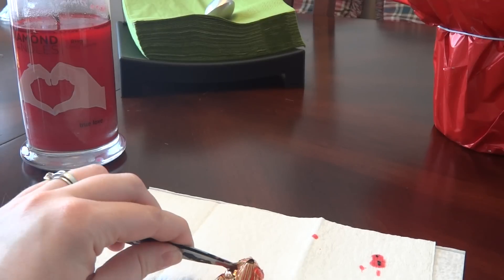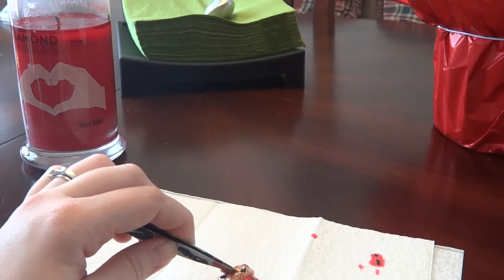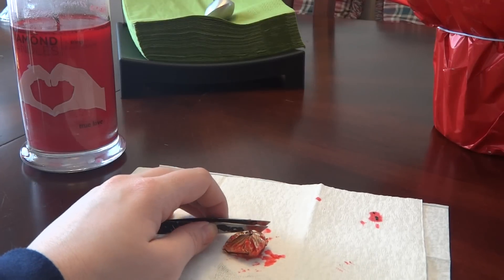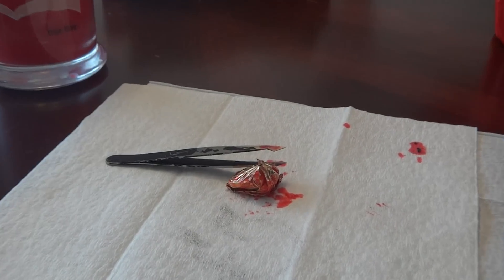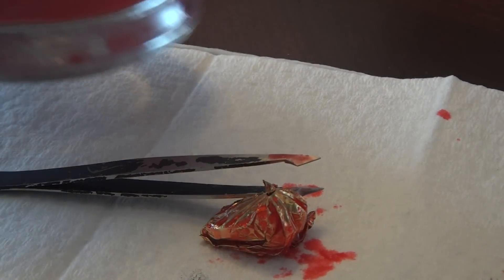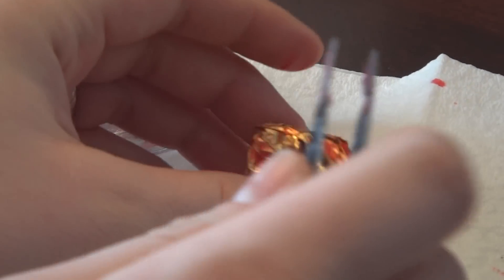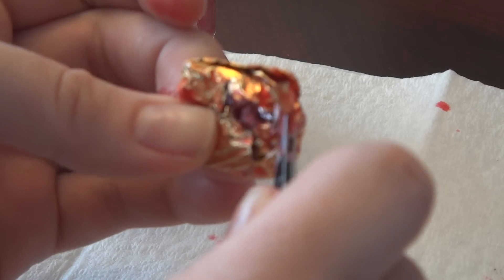I think this is my fourth one. I have the Strawberry Bliss, the Cuddle, the True Love, and the Sweetie Pea — so that's four. Here we go. It is a little bit warm but not too warm to touch.